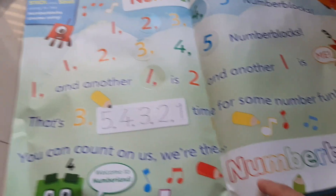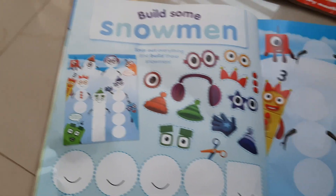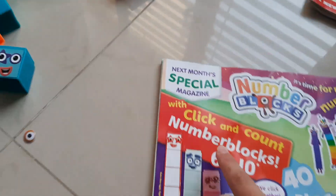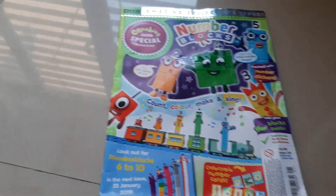Time for some more. Number 5, you can get on those with a number block. And we've got Field the Snowman. You can cut these out and put them here. And then here is the next month special magazine - it's already out, 6 to 10. That is number block 1 to 5, New Year's special magazine.